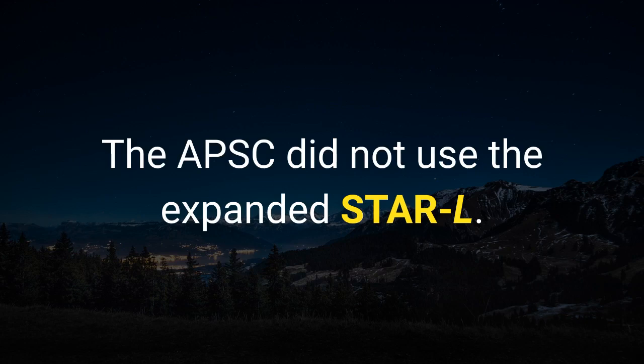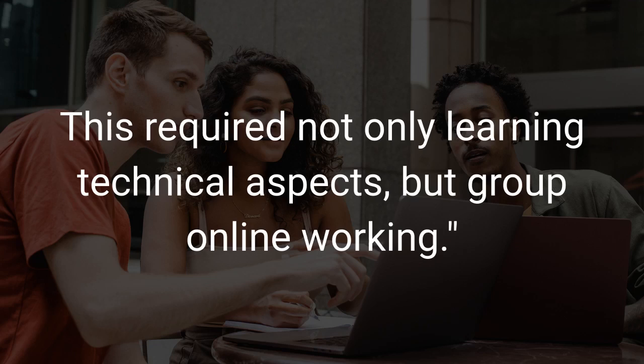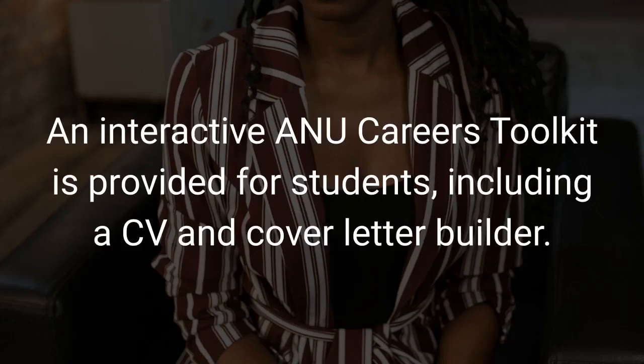The APSC did not use the expanded STAR-L. Adding 'Learning' to this might give, for example: while experienced in the preparation of newsletter content, I needed to learn the use of the department's wizard social media tool. This required not only learning technical aspects, but also group online working. Communication skills, teamwork and interpersonal skills are the top three criteria assessed by Australian employers. ANU Careers can provide help with answering selection criteria and examples of answers, including an interactive ANU Careers toolkit with a CV and cover letter builder.